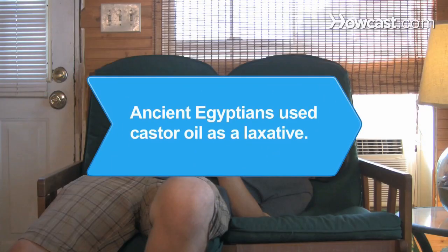Did you know? Ancient Egyptians used castor oil as a medicine and as a laxative.